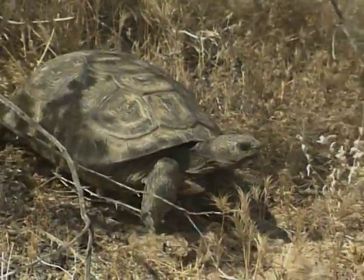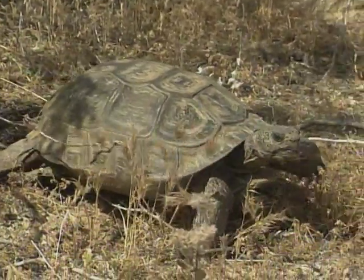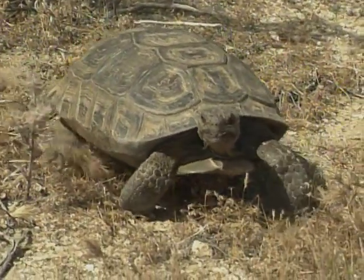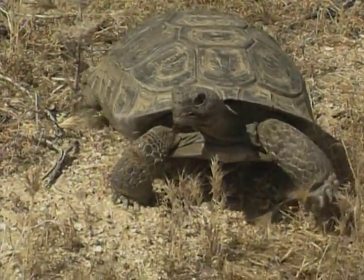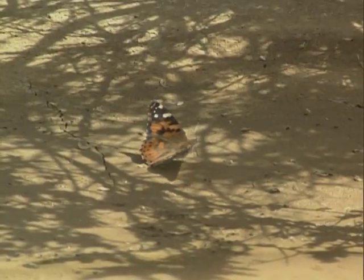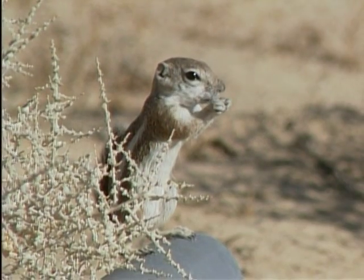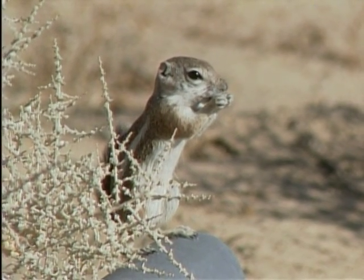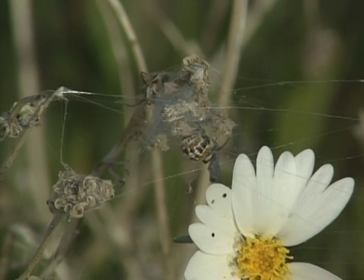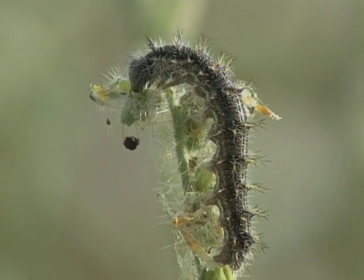Protecting the desert tortoise and all life in the ecosystem from extinction is a responsibility we all must share. Developing an awareness of the various forms of life and existence is perhaps the first step in this conservation effort. Biological research has indicated that ecosystems can maintain themselves if we preserve them as complex systems — meaning all the parts, whether plant or animal, are interconnected and must be preserved in order to survive.